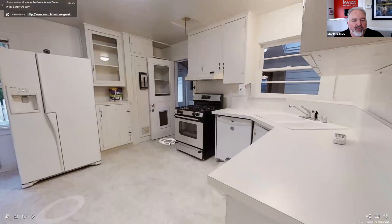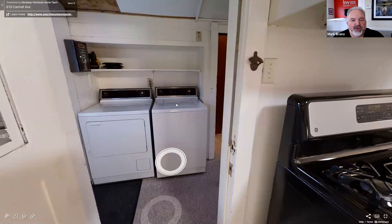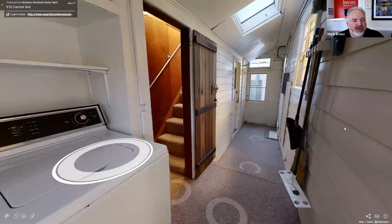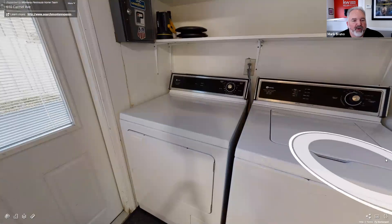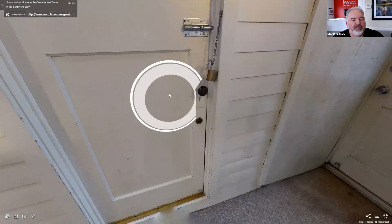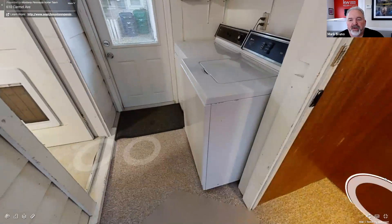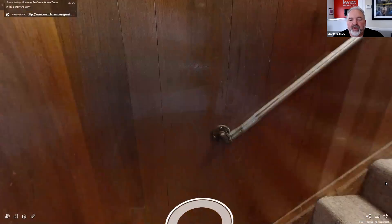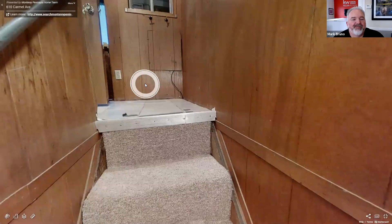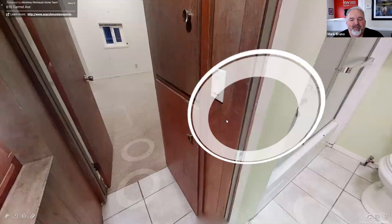This area was what used to be a breezeway between the garage and the main house — it's now the laundry room. You've got a door going out that direction and another door going out to the side street. The garage is right here, though it doesn't look like it was included in the tour — I'm sure there was stuff in it when they were doing this. And then here is the upstairs bedroom. Watch your steps going up. You have a full bathroom up here.